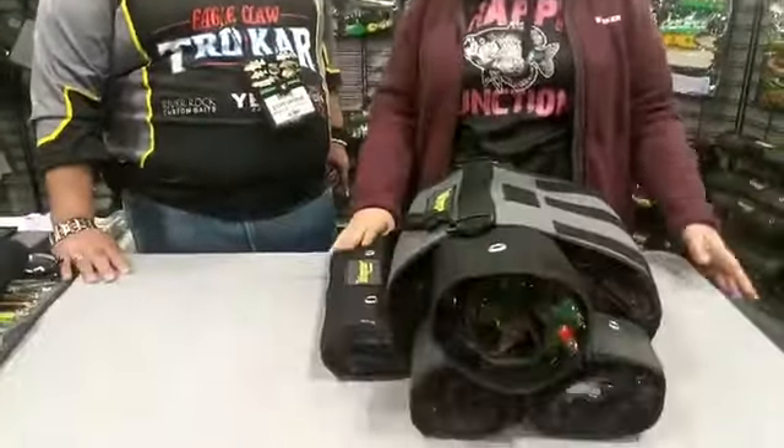Hey everyone, we are live coming at you from Chicago — actually Schaumburg — at the Chicago Fishing Travel and Outdoor Expo. One of the keywords there is the traveling part, and we just had a conversation about that. So if you are looking for a great way to travel with your tackle, we're at the Raptor Tackle Roll booth.